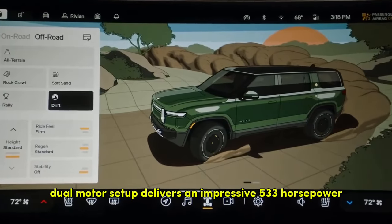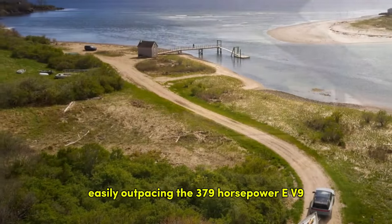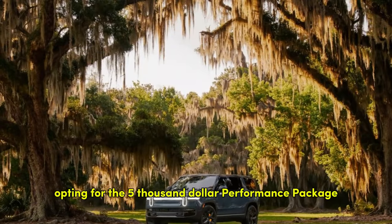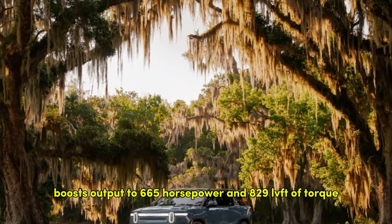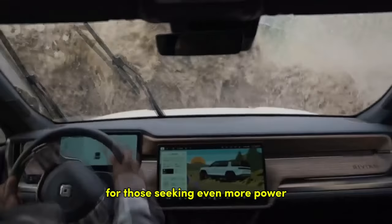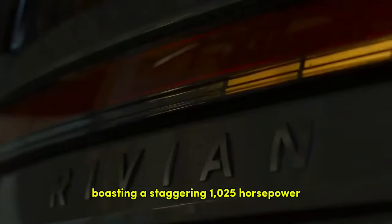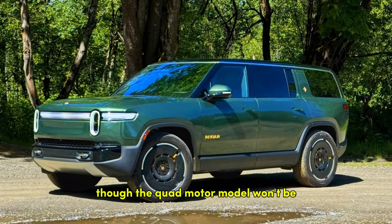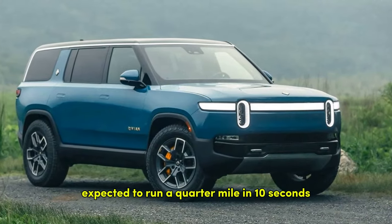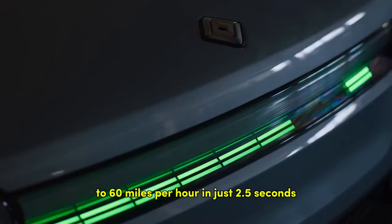Its standard dual-motor setup delivers an impressive 533 horsepower and 615 lb-ft of torque, easily outpacing the 379 horsepower EV9. Opting for the $5,000 performance package boosts output to 665 horsepower and 829 lb-ft of torque. Rivian will also offer a tri-motor version with 850 horsepower and a quad-motor variant boasting a staggering 1,025 horsepower. The quad-motor version is expected to run a quarter-mile in 10 seconds and accelerate from 0 to 60 mph in just 2.5 seconds.